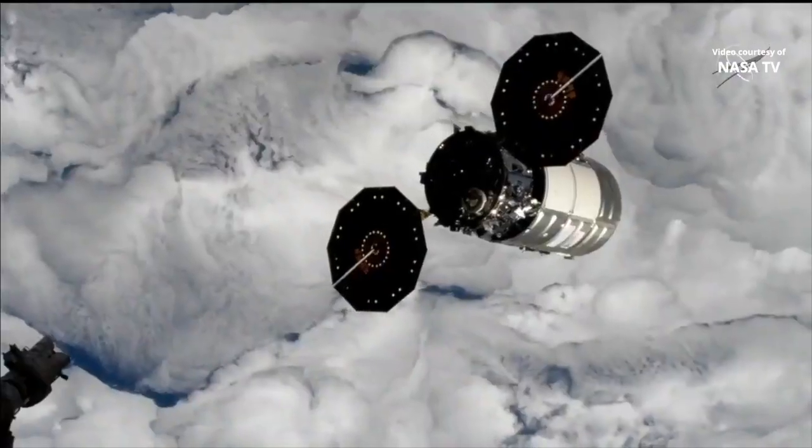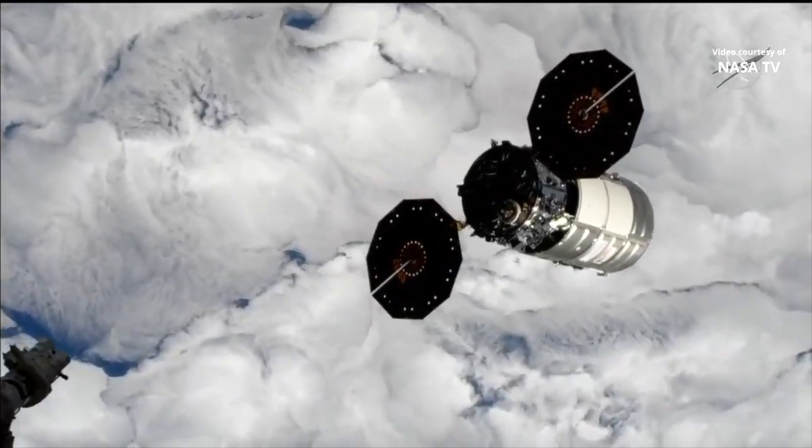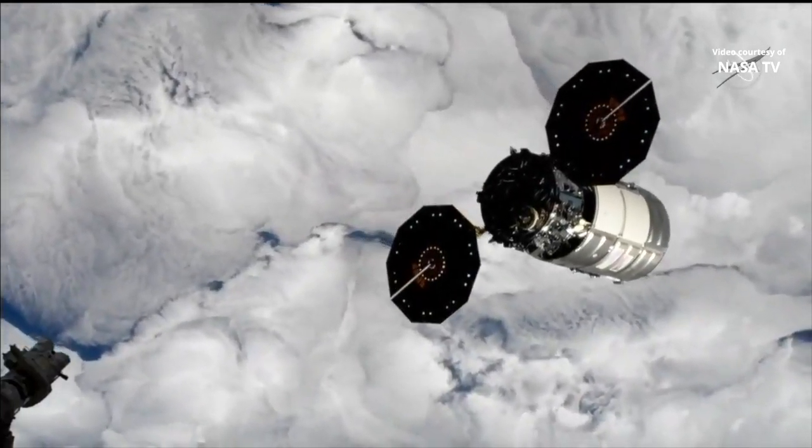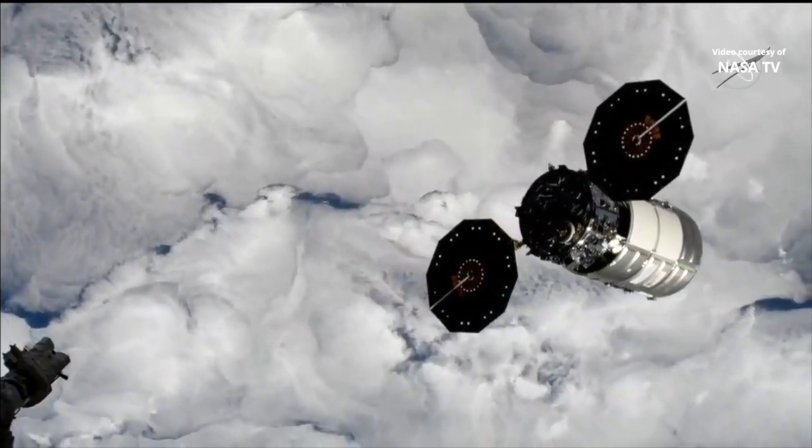As Cygnus is flying free, we have confirmation that the 3-minute departure burn is now underway. This departure burn will move Cygnus a safe distance away from the space station, eventually out of the approach ellipsoid.